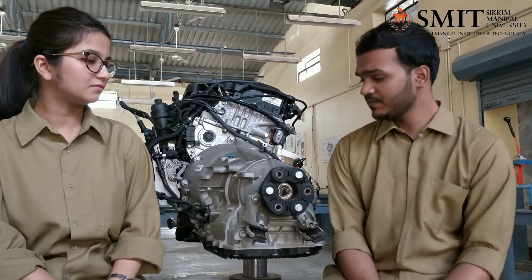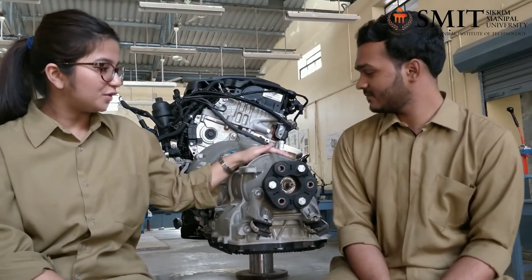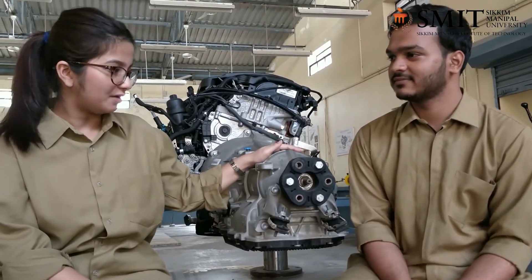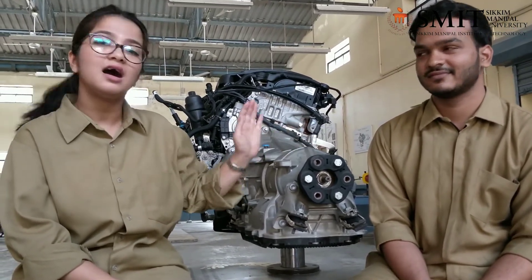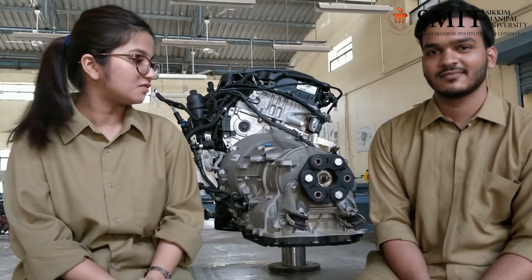BMW is ahead in the field of automobile engine development. This engine has a maximum power output of 190hp or 140kW at a rated rpm of just 4000, which is very low compared to other engines. It produces a maximum torque of 400Nm at 1750–2500rpm, whereas other engines produce their maximum torque at 6000–6500rpm.